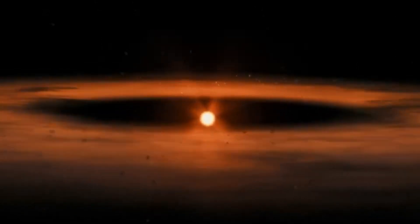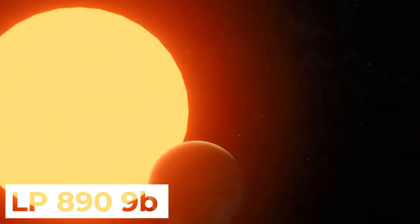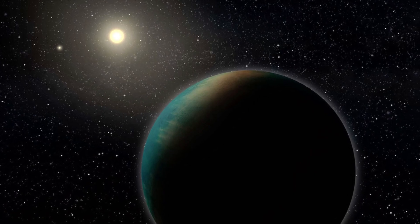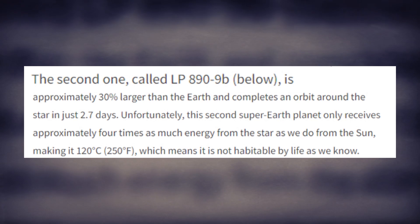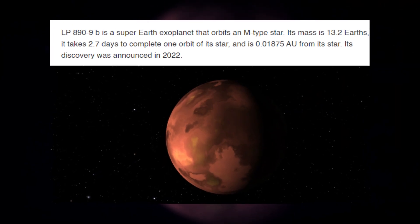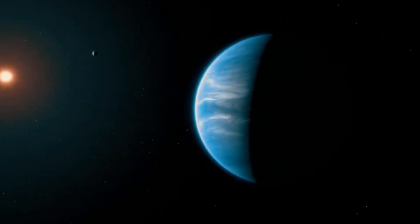The inner planet has been named LP 899 b and is approximately 30% larger than the Earth. LP 899 b completes a revolution around its mother star every 2.7 days, boasting a diameter roughly 1.32 times that of Earth, along with a mass reaching up to 13 times that of our planet.